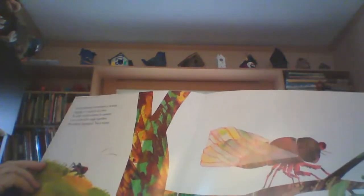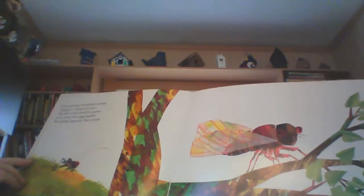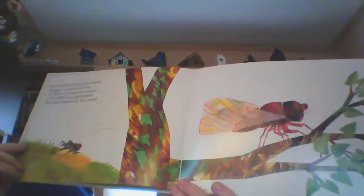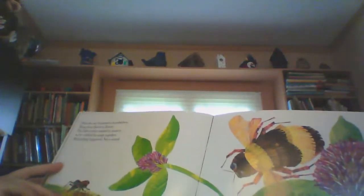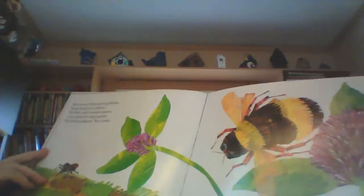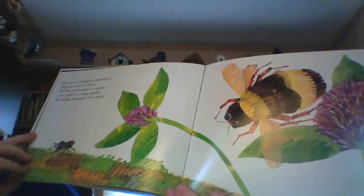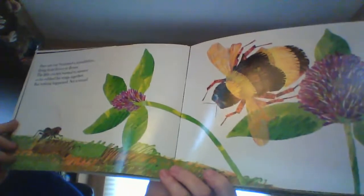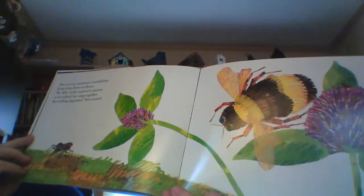Good afternoon, screeched a cicada, clinging to a branch on a tree. The little cricket wanted to answer, so he rubbed his wings together. What do you think happened? Nothing — not a sound. How are you, hummed a bumblebee, flying from flower to flower. The little cricket wanted to answer, so he rubbed his wings together. But nothing happened. Not a sound. Oh, poor little cricket.